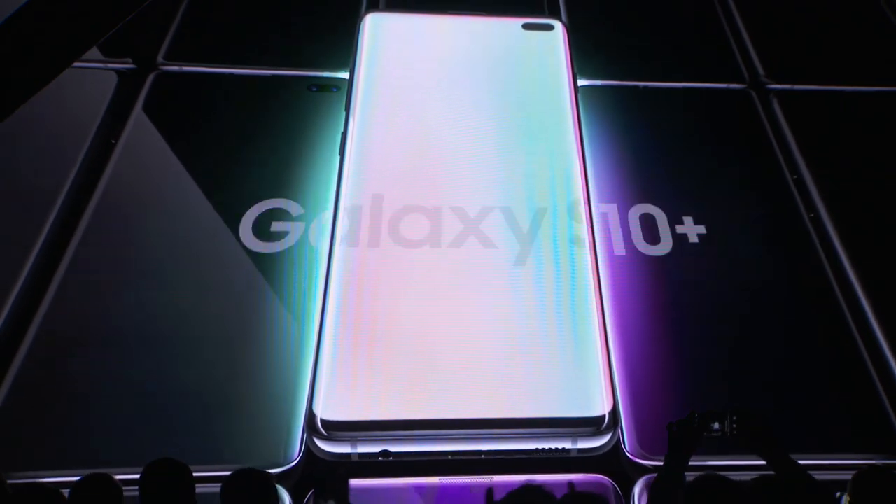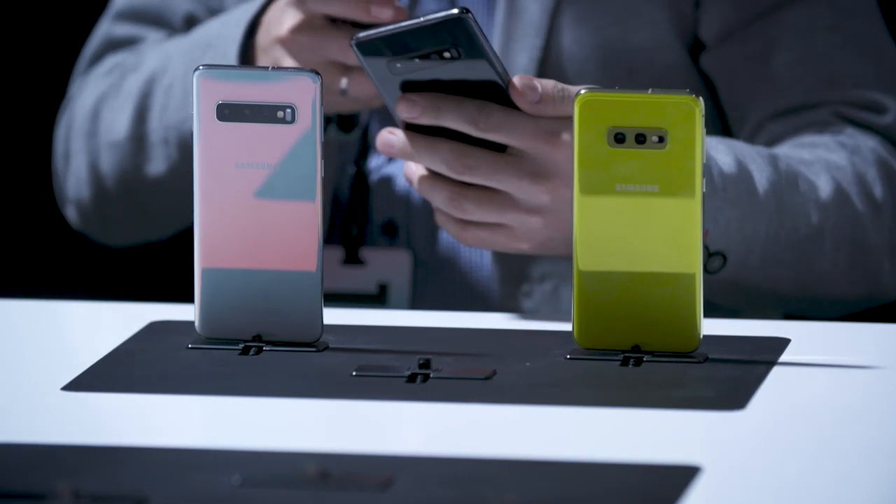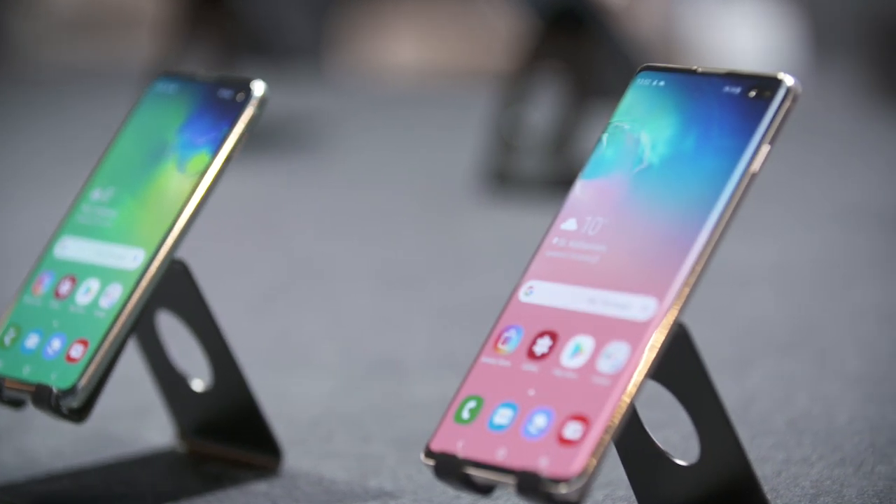First impressions of the S10 — it's a beautiful phone. The new bezel-less design, that punch-hole selfie camera in the front, is gorgeous.